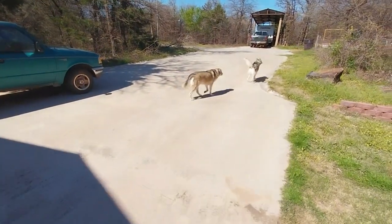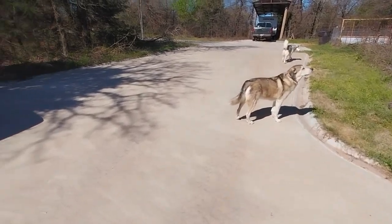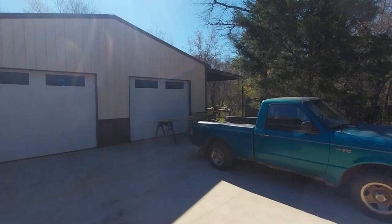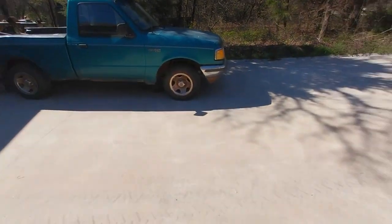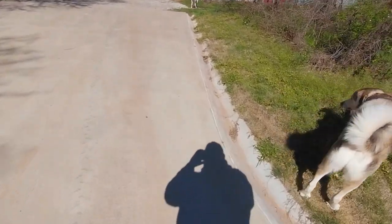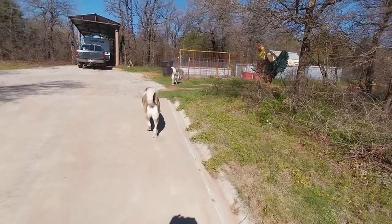Good morning, everybody. How's it going? You all notice how bright the sun really is getting? And it's not because of the eclipse. This sun is getting really bright. Anyway, going up here and walking the dogs.